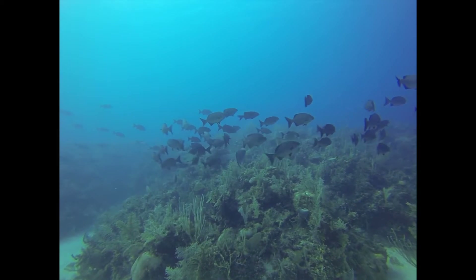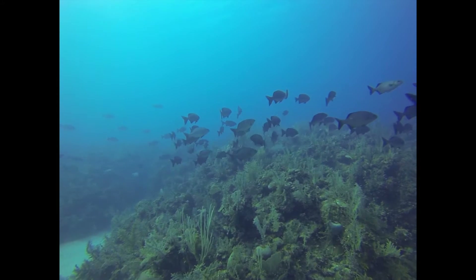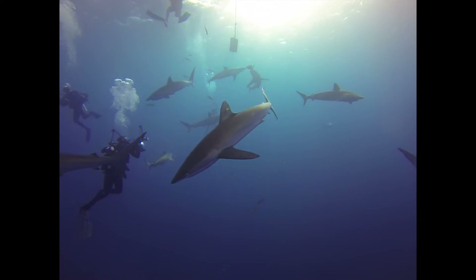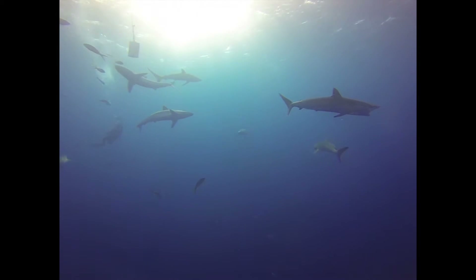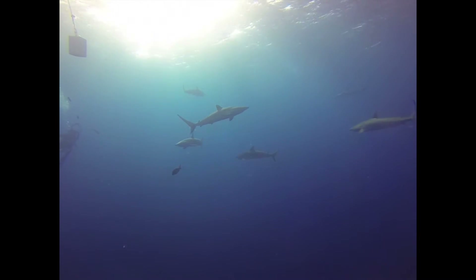Silky sharks are a metallic golden brown and have skin covered in dermal denticles. These tiny diamond-shaped scales have been shown to create tiny vortices which reduce drag and noise in the water.